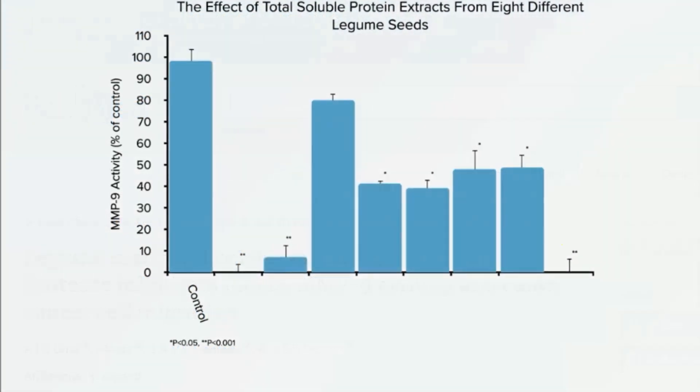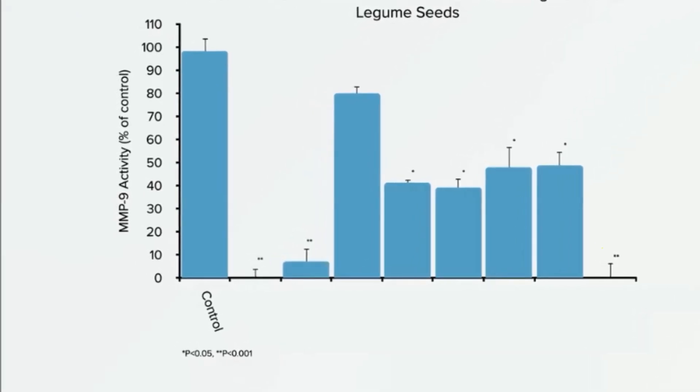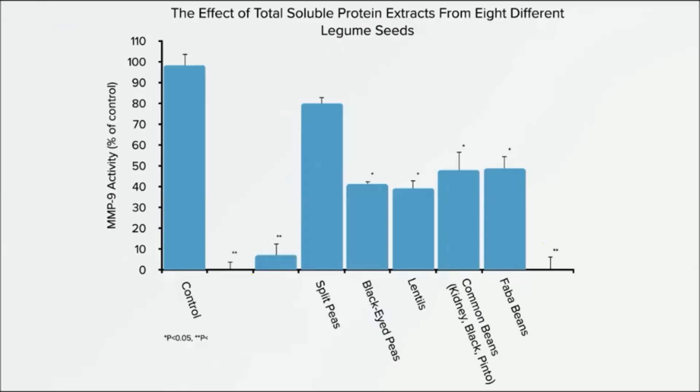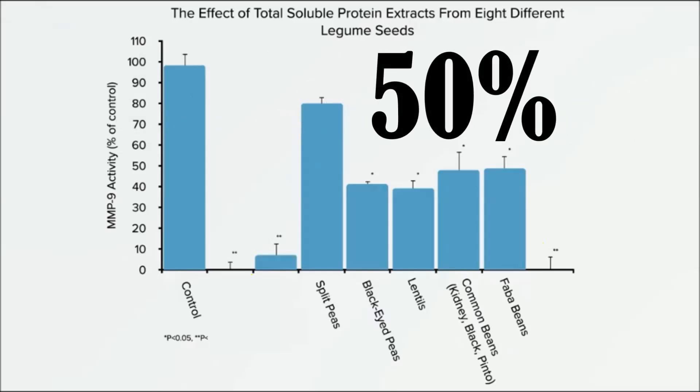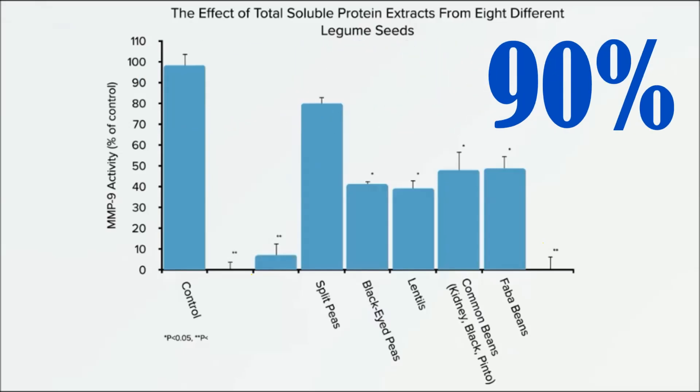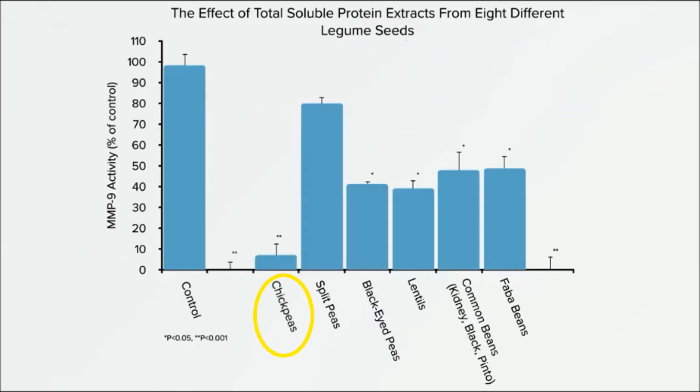Well, without any intervention, the matrix metalloproteinase activity was 100%. The scientists dripped some protein from split peas, but nothing happened. Black-eyed peas, lentils, common beans like kidney and black beans, and fava beans cut the enzyme activity by more than 50%. But chickpeas, lupin beans, and soybeans remarkably slashed activity by more than 90%.